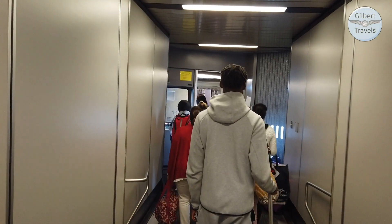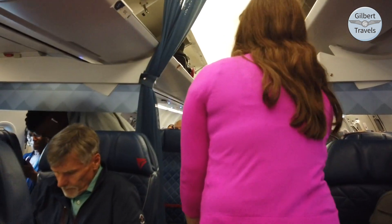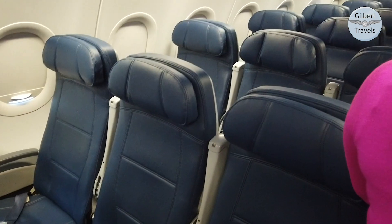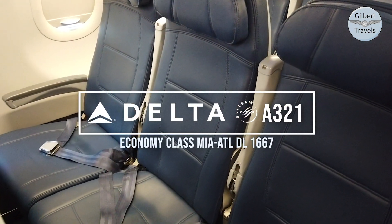As with every other A321 economy product flying, we enter a cabin today in a 3-3 configuration with 169 seats, 29 in the extra legroom Comfort Plus section, and 140 main cabin standard seats.